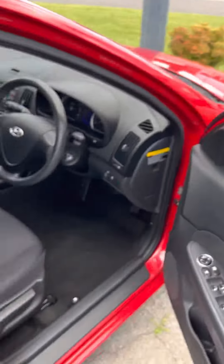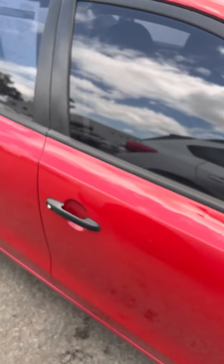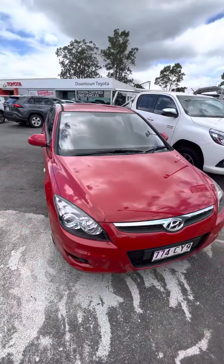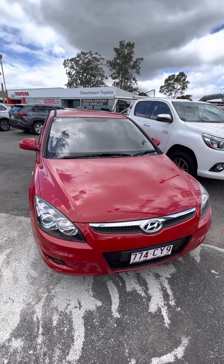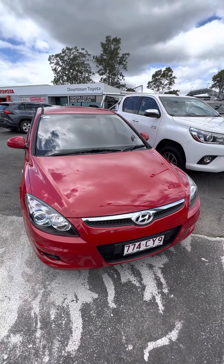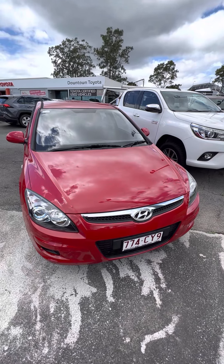Just jump down — and there we have it. That is your personalized video tour of the Hyundai i30. Please reach out with any questions you might have and I'll do my absolute best to help in any way that I can. Other than that, have a great day. Bye.